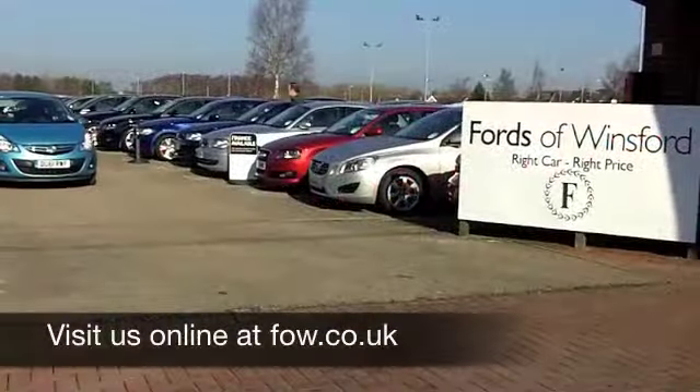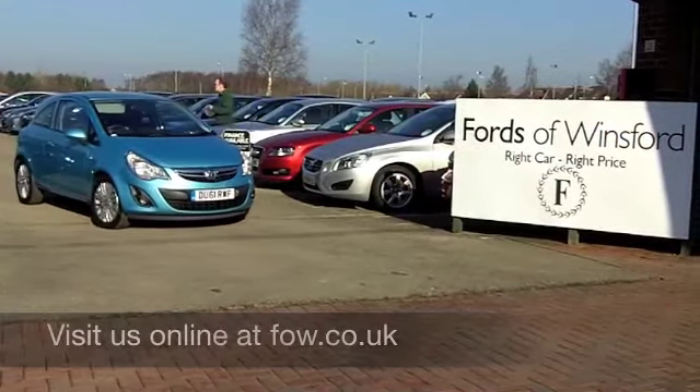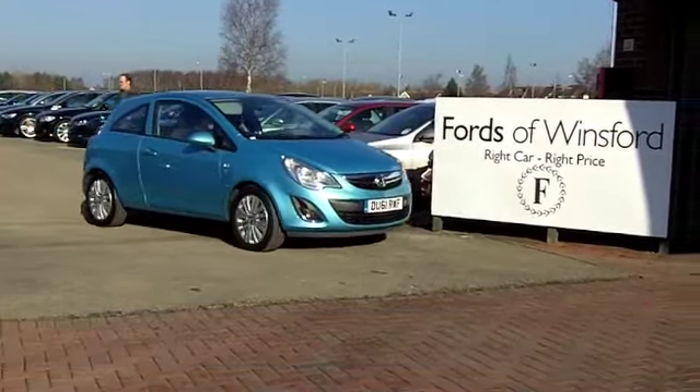Maybe this is the one for you. Come and find out — have a test drive with no obligation at Fords of Winsford.